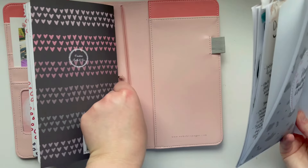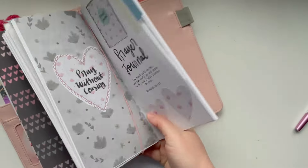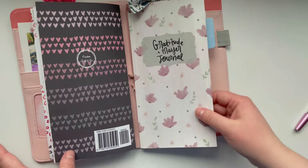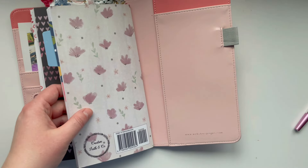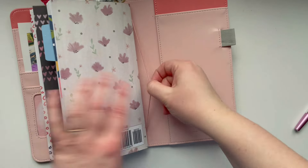And then this is my gratitude and prayer journal — just a generic one. This is the gray and pink version, which is perfect for year-round. And then I need to find where I put it — I want to add one more insert in here. The last insert I want to add is a spot where I can put some of the printables I have.